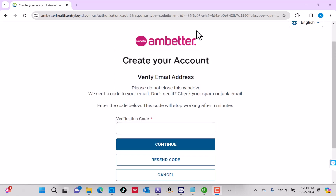A verification code will then be sent to the email address you provided. Once you receive the code, enter it, then click on Continue.